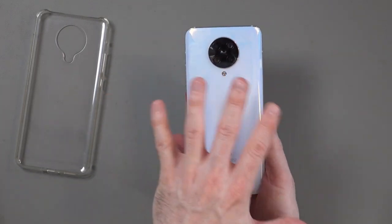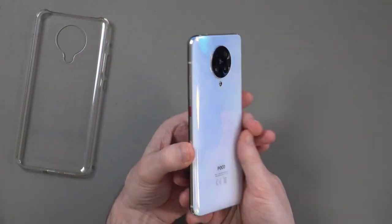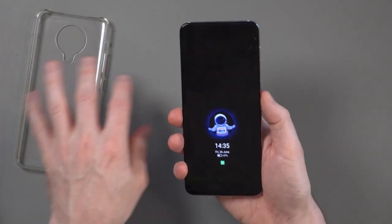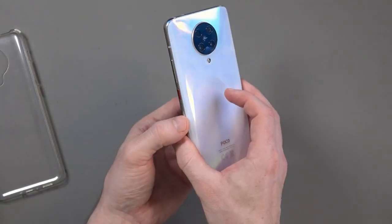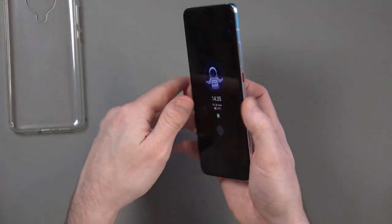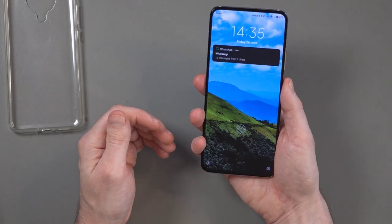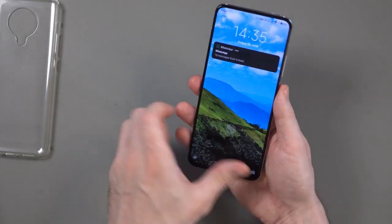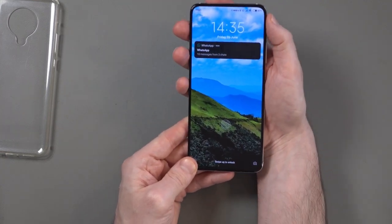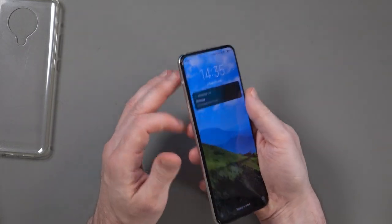At the back you can see the quad camera system. At the side you've got the power button and then the volume rocker. I like the fact the power button is red — it's reminiscent of the Google Pixel phones that have a different color for the power button. The position of the power button is just excellent. Someone who's bought a Samsung phone has the power button way up there and you always have to shuffle your hand up. This is in the perfect position.